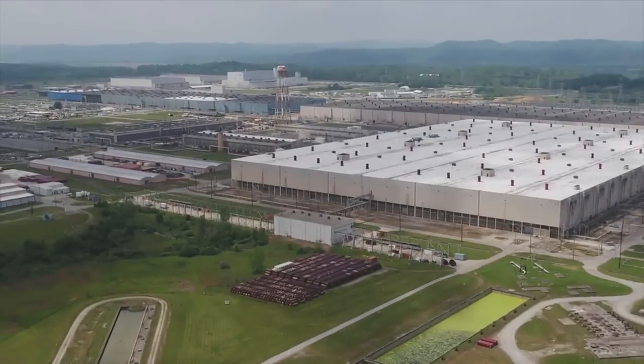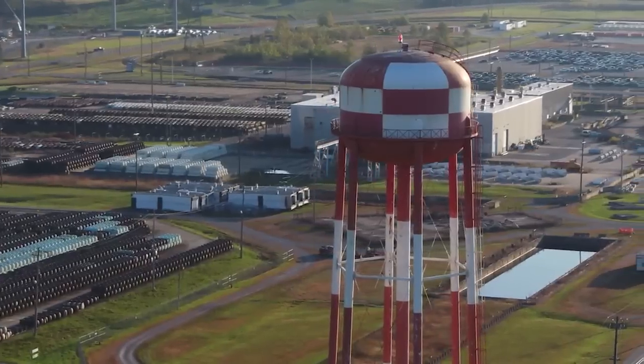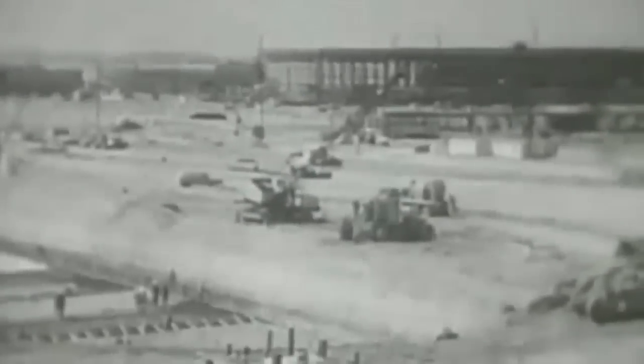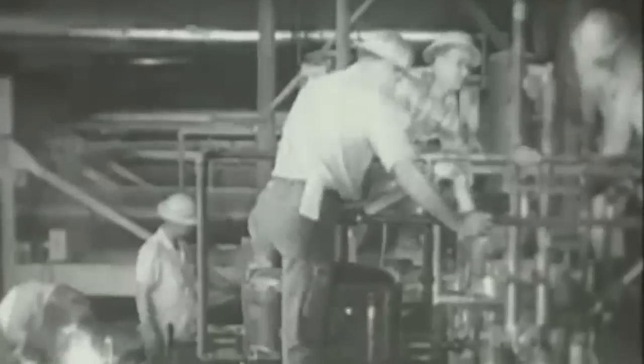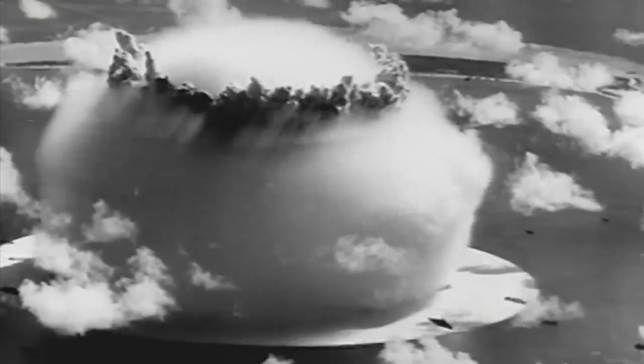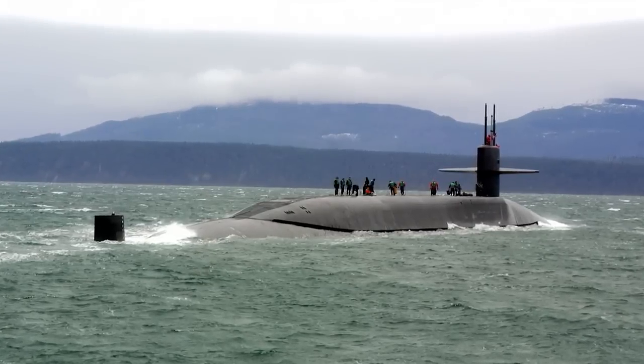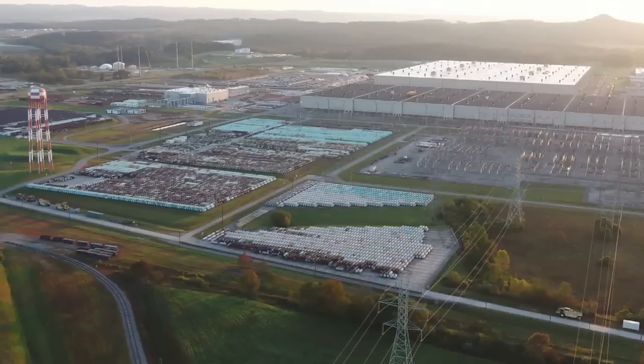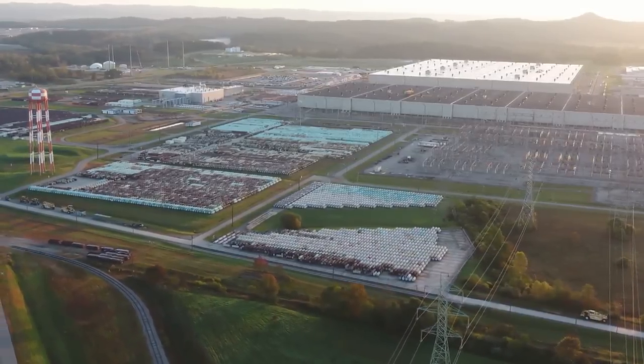The Portsmouth Gaseous Diffusion Plant, or Ports, was a massive fixture on America's front lines in the production of uranium-235 for military purposes. For nearly five decades, Ports processed uranium critical to making America's nuclear bombs and fueling its nuclear navy. Now closed and partially dismantled, Ports is ground zero for claims of radioactive contamination.